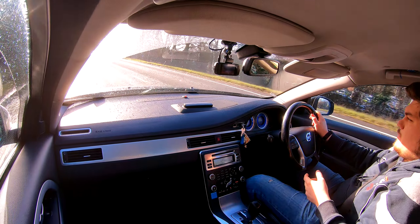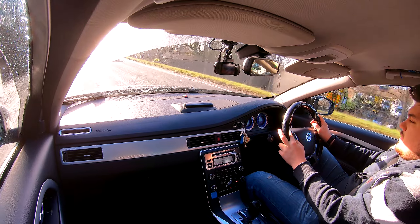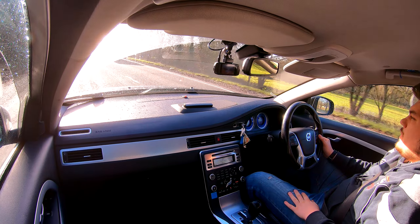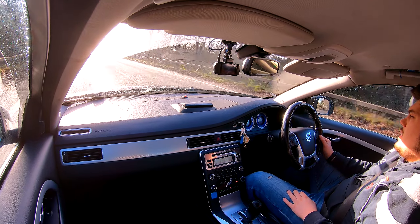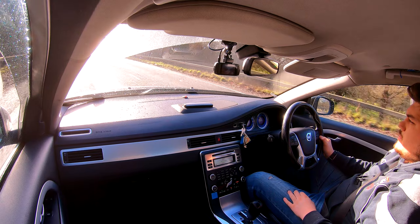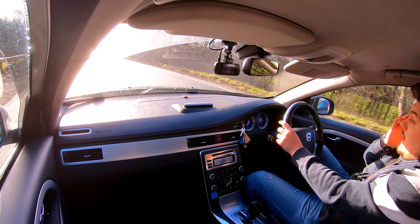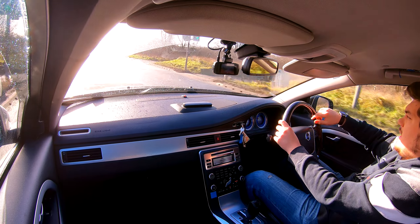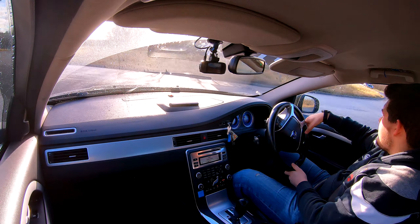Summer tyres do give better fuel economy because winter tyres sap more energy from the car due to the fact that they're softer — they've got more rolling resistance and they're generally noisier as well. So a lot of these things would make you think, why would you bother going for winter tyres if they're not as good? That's because they do give you much better performance in colder temperatures, and let's be honest, in the UK we probably spend two thirds of the year at around 10 degrees.